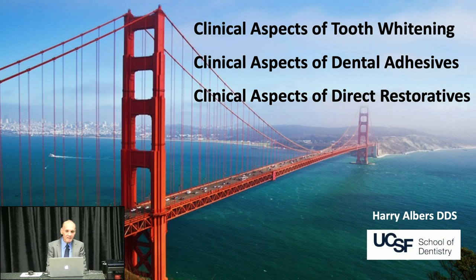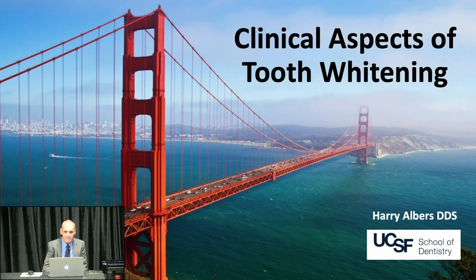I decided to start out with tooth whitening, dental adhesives, and drug restoratives. Each program is about 45 minutes and we should be done in about two hours. So today's first subject is clinical aspects of tooth whitening. I've picked things that I think you'll find useful. Tooth whitening is something we do every day and take for granted, but from my observation of the community, things aren't quite as consistent as everybody would like.